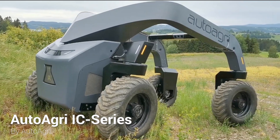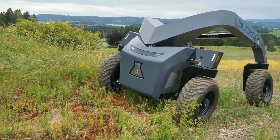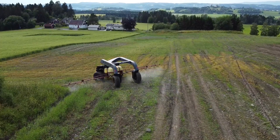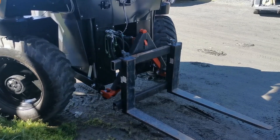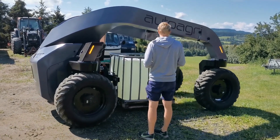The AutoAgri IC is an autonomous implement carrier with an electric drivetrain designed to reduce running cost, cooling cost, soil compaction, and carbon footprint. It can carry implements up to 2,000 kilograms behind its front wheels with a mid-mount standard CAT2 3-point hitch. Its 3-point hitch, PTO, and hydraulics ensure compatibility with a wide range of implements in the market.